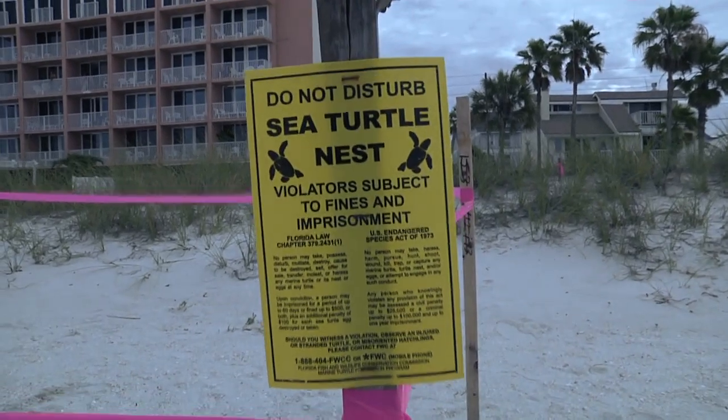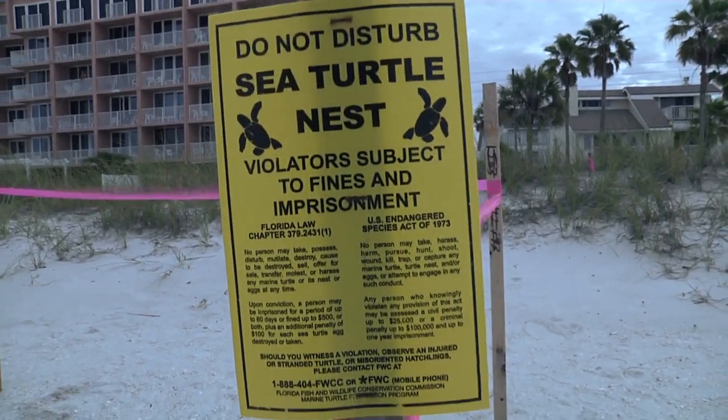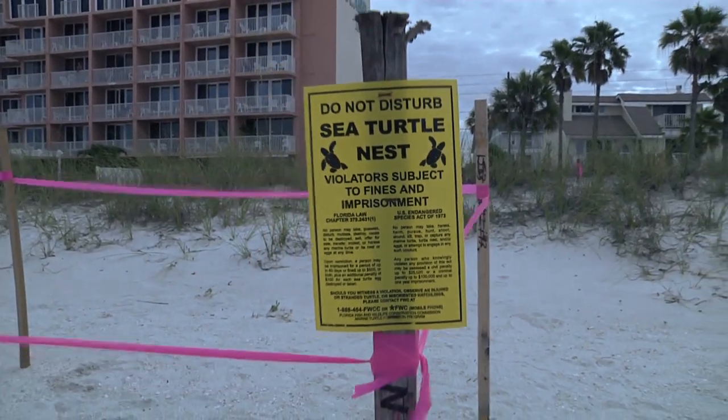These sea turtles are an endangered species, so it is illegal to handle these turtles, harm their nests, or disrupt their nesting behavior in any way. We are required to hold a permit under FWC, Florida Fish and Wildlife Conservation Commission, to be able to do the work that we do.